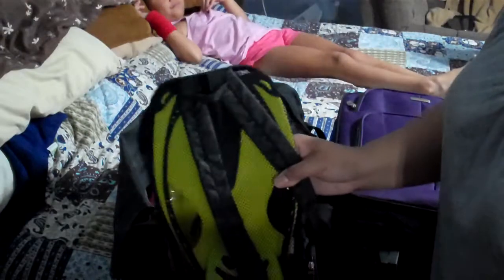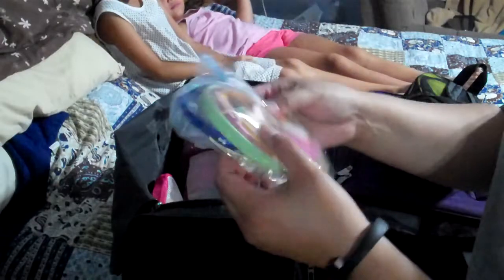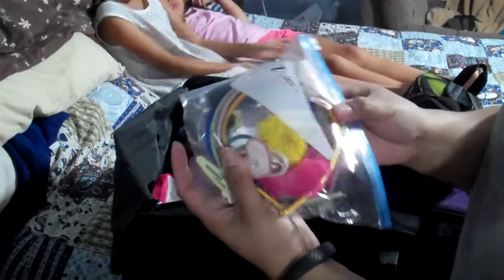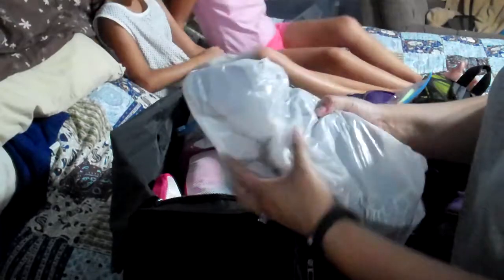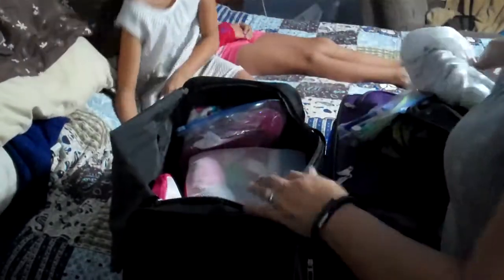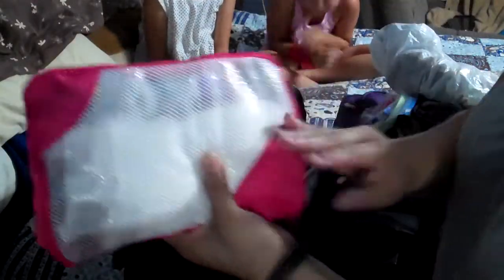We've got snorkeling gear that we bought at Target — it has goggles and the little snorkel mask. The girls are sharing a little thing of hair headbands, barrettes, and ties. They've got their shoes and their sandals in a plastic bag because I have issues with shoes touching things, so we only had to use the little one.